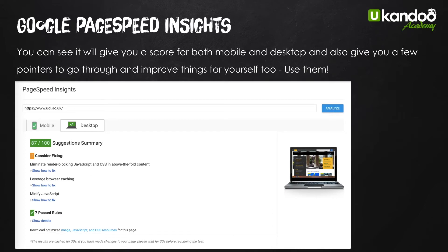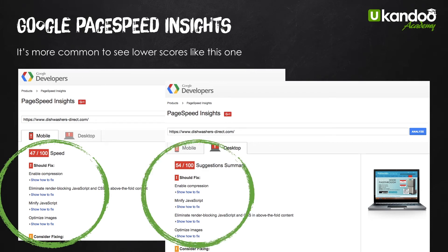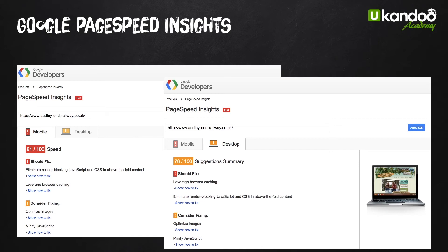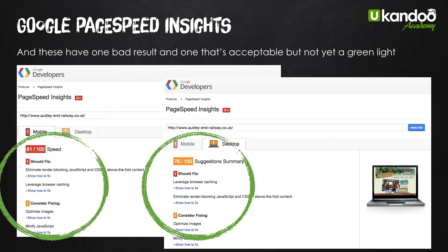When Google tell you what to do, you really should listen. Here's a lesser score — you can see 47 and 54 out of 100, which is far more normal, and they're both signaled as red. Red does mean danger, so these people need to get on top of things and speed things up or fairly quickly they're going to stop ranking. Here's another site with 61 on mobile speed and 76 for desktop — neither are great. These scores are far more common; this is one we're working on at the moment to try and speed up.